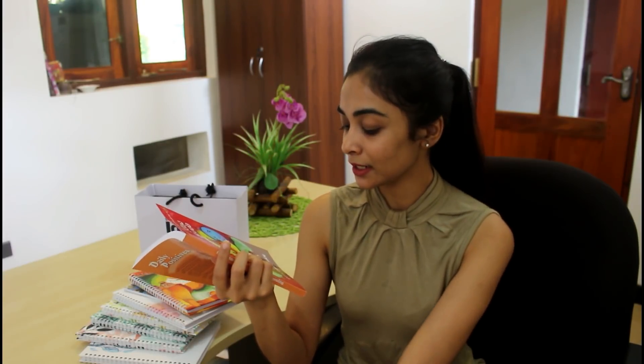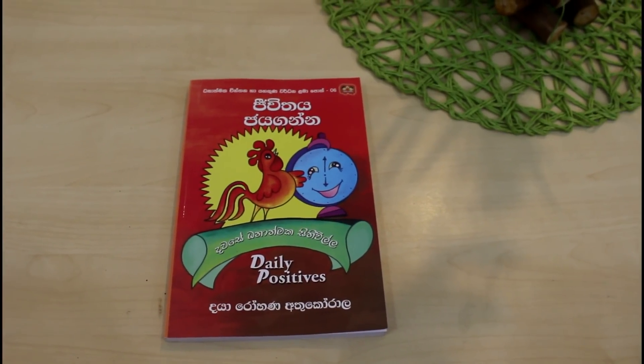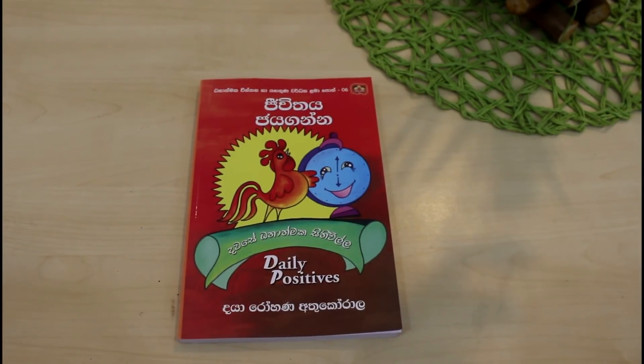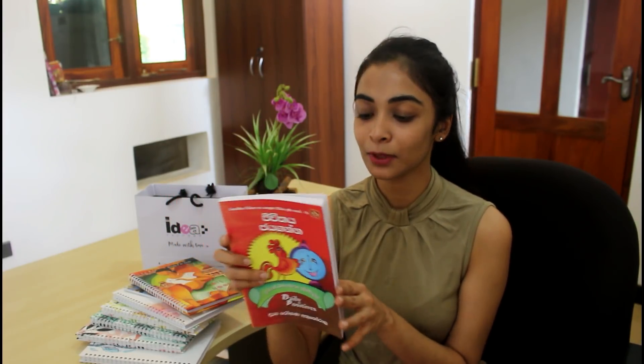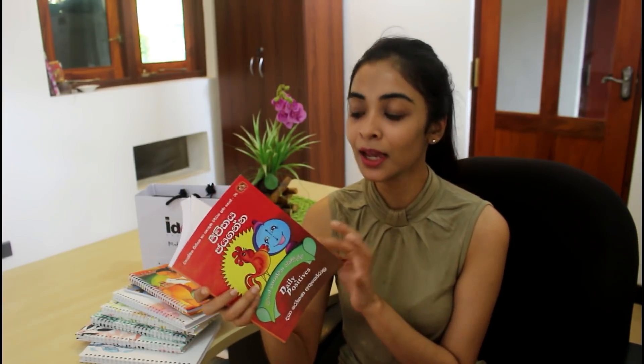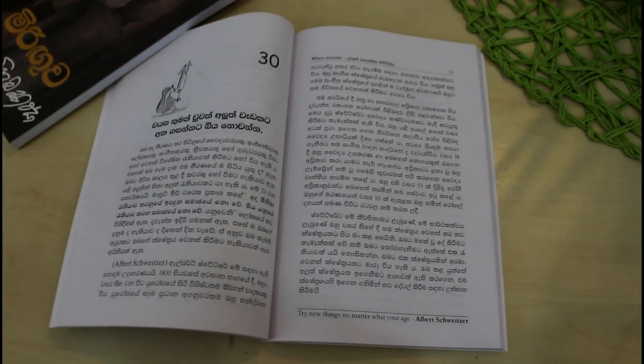If you don't like it, you can purchase a lot of random cards.